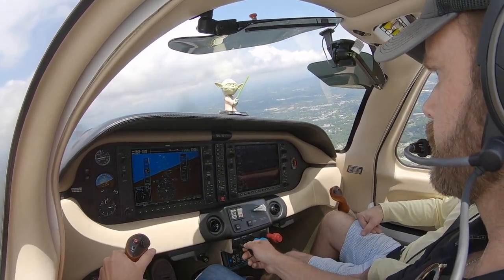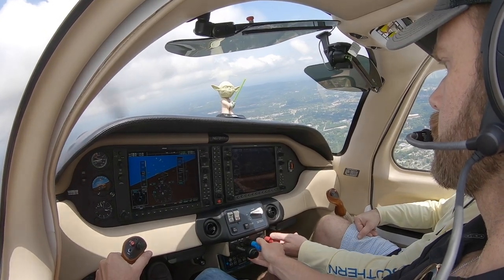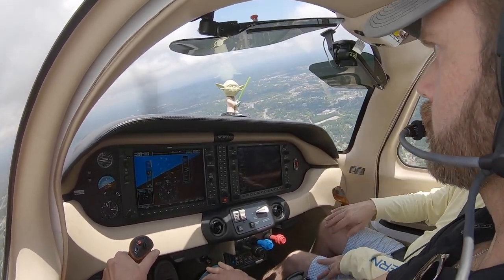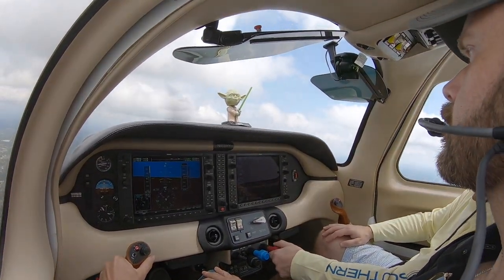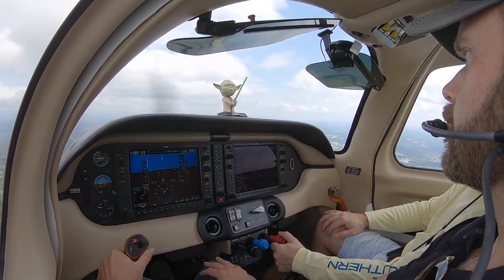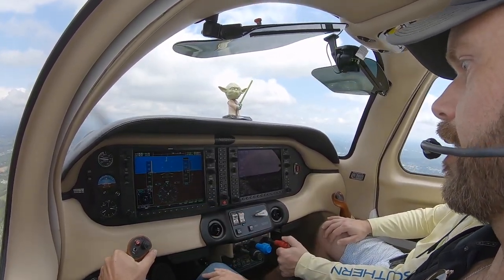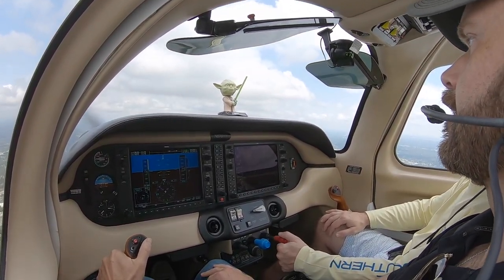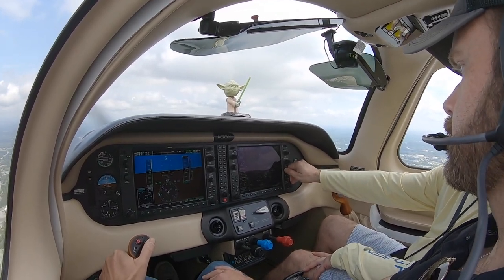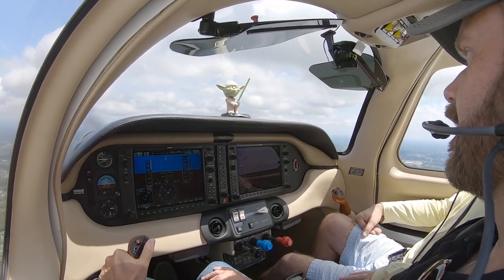RPMs at about 2450 for that power setting. The plane is cooking — pushing through 170 knots indicated and quickly approaching the bottom of the yellow arc. Looking at the fuel range with 16 gallons on board — still showing good range to Asheville. Once you get up and leveled out this plane does really well on fuel.